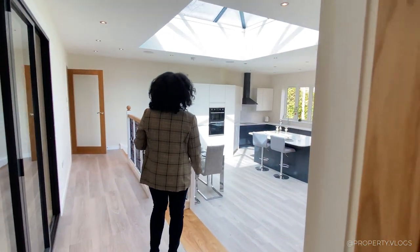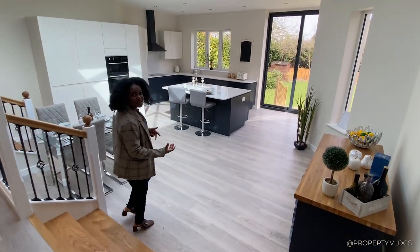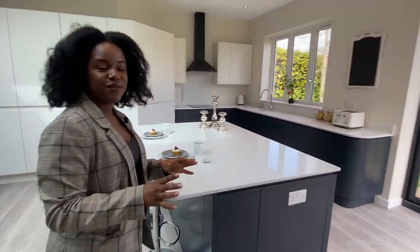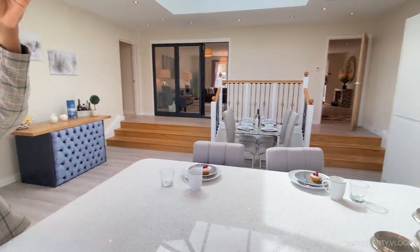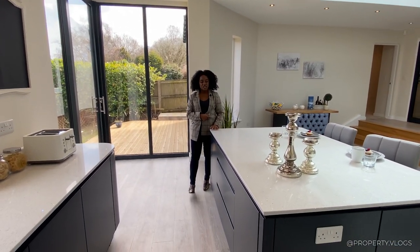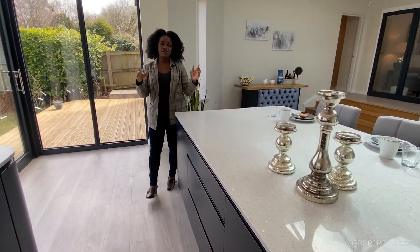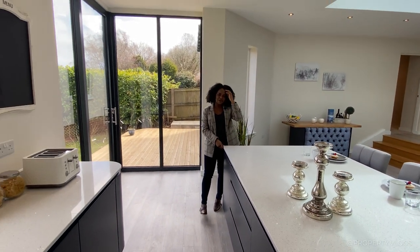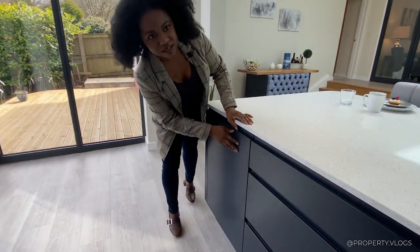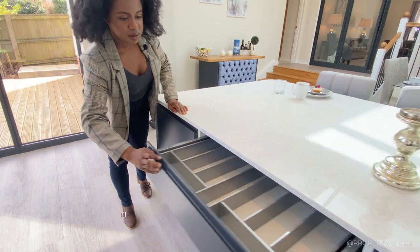Now we're going into the feature of the home — the open-plan living space. As you walk down into this space, the main features are the tall floor-to-ceiling heights and the quality of the fixtures. You can see what looks like a natural stonework top — it's crushed, so probably quartz. The cabinets are a dark blue satin finish with J-pull handles and soft-close mechanisms on each one.